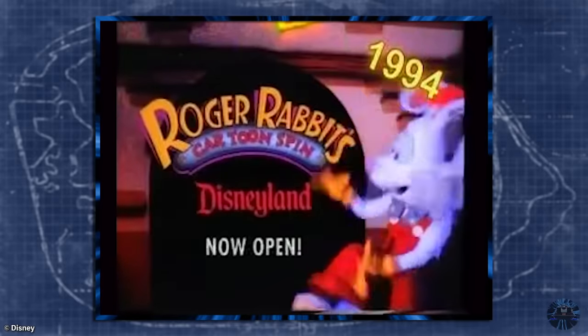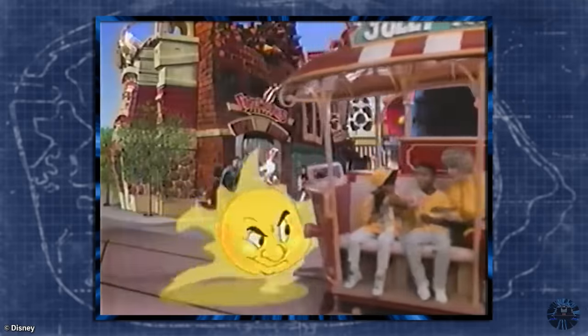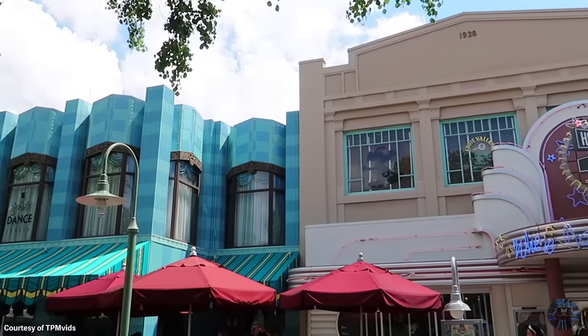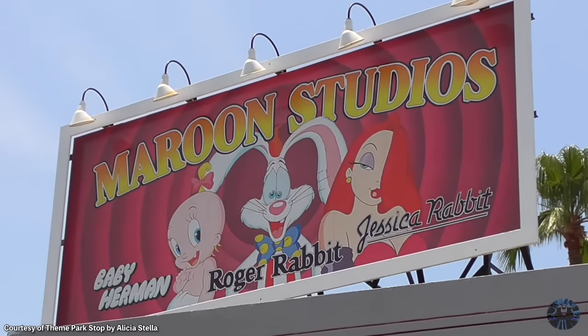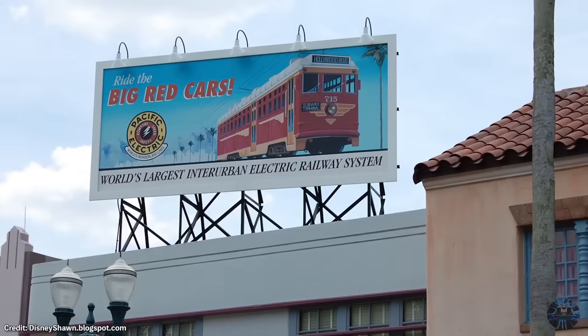When Roger Rabbit's Cartoon Spin opened alongside Mickey's Toontown at Disneyland, it offered a glimpse of the land that could have been. But even today, you can still find traces alluding to Roger Rabbit's unbuilt land, and even a few examples of how the trolley cars may have been implemented.